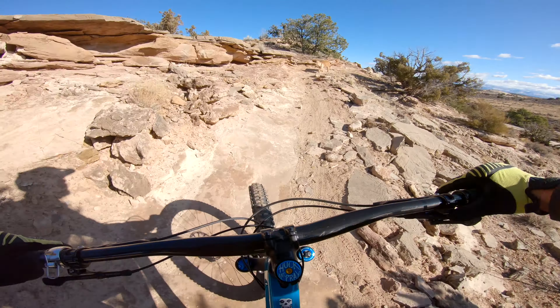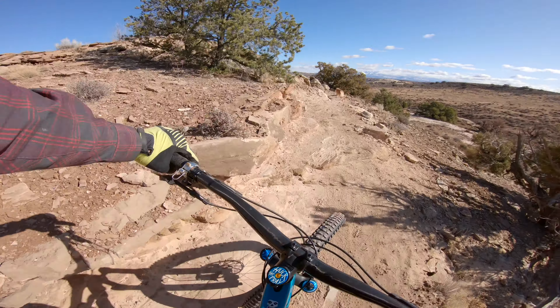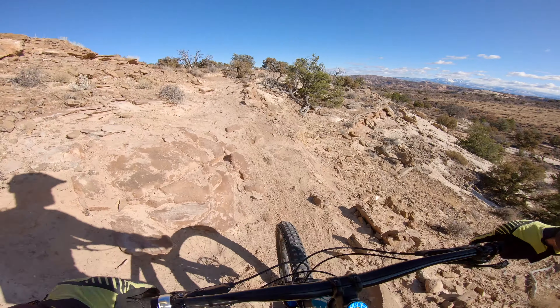Short, technical climbs remind me of how I need to strike a balance between staying seated and coming out of the saddle just enough to maneuver the bike around tricky spots and gain that extra power.